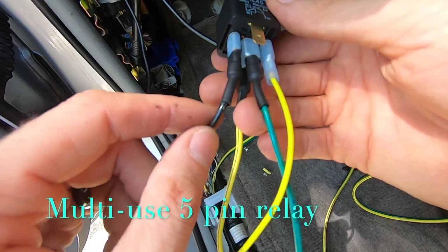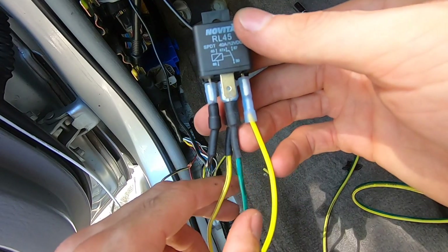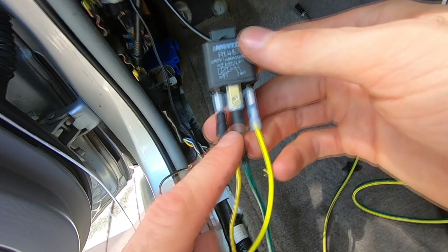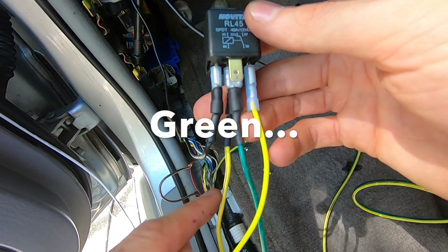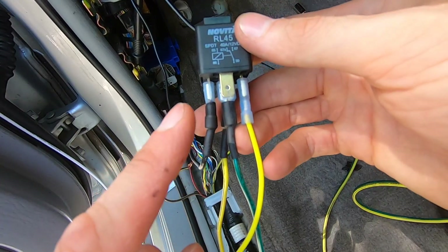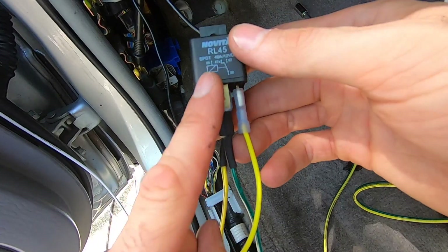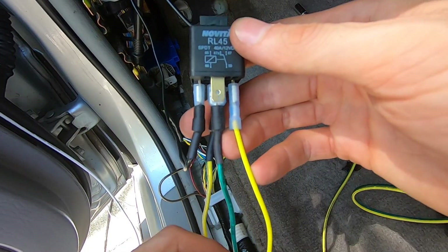Pin 86 is going back to ground. Then we have our green and yellow, which is split between 87A and 30. So when the ignition is on, it will cut the blue and yellow in half, which will simulate that our door pin is closed so our dome light won't remain on. When we shut the ignition off, it closes the pin, connects the ground, and will hopefully work.